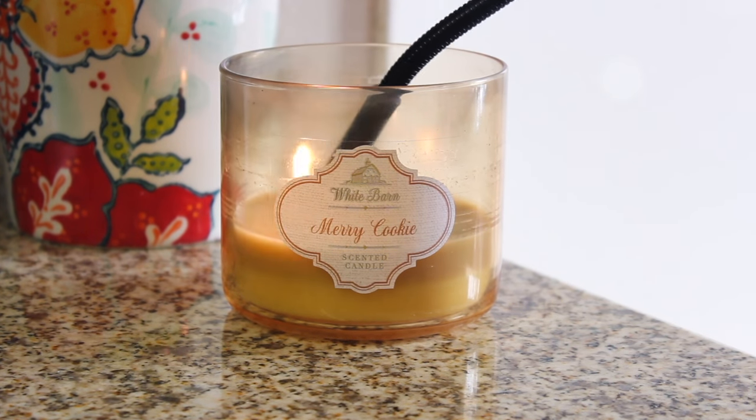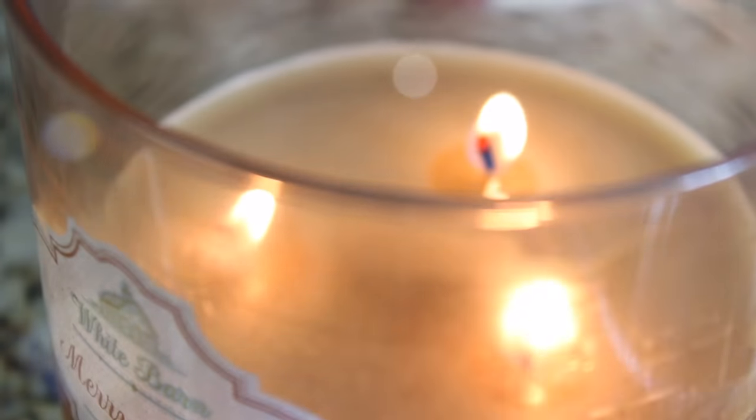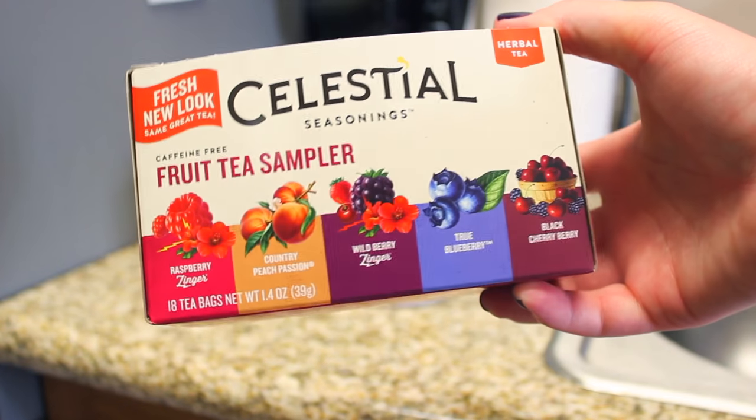Then I make my way into the kitchen for breakfast, and I'm lighting this merry cookie candle from Bath & Body Works. It's my favorite kitchen candle for Christmas time.